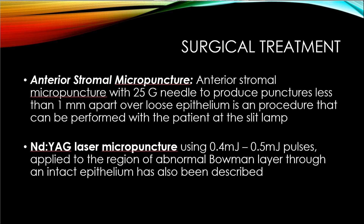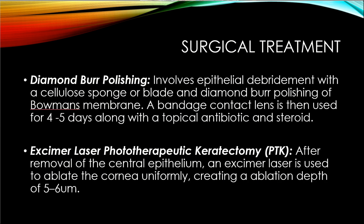For surgical treatment, anterior stromal micropuncture uses a 25-gauge needle to produce micropunctures 1 mm apart, performed at the slit lamp in the region of recurrent erosions. Alternatively, Nd:YAG laser micropuncture using 0.4–0.5 millijoule pulses can be applied to the region of abnormal Bowman's layer through intact epithelium. Epithelial debridement with a cellular sponge or blade followed by diamond burr polishing of Bowman's membrane is also described, with a bandage contact lens inserted for 4–5 days.